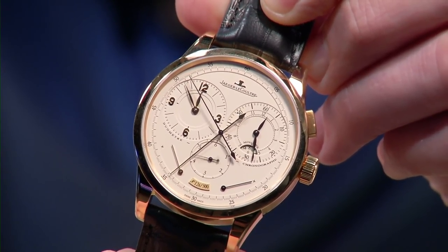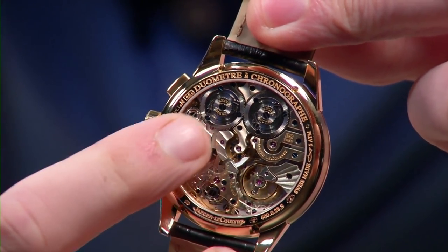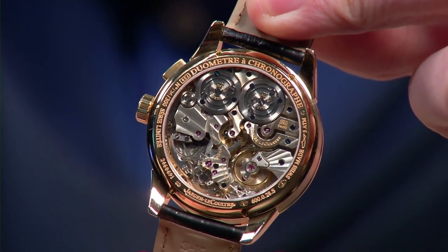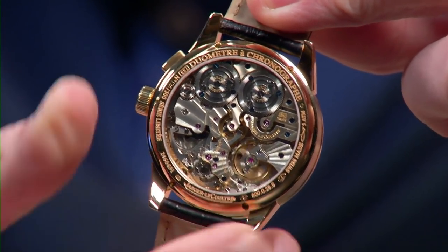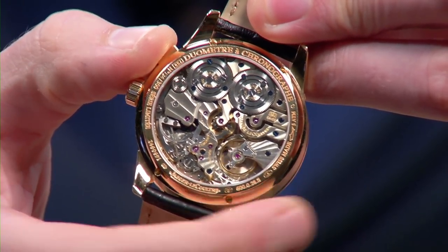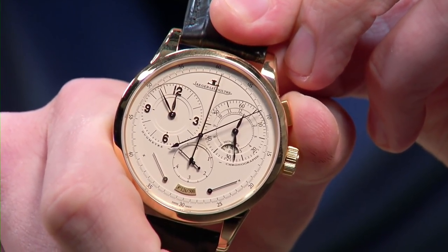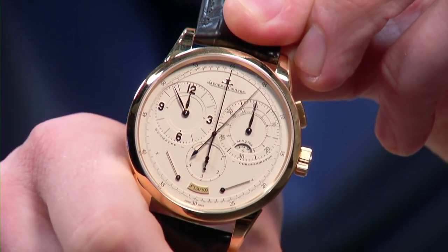You have both seconds at center as well as parallel time displays and parallel drivetrains — two mainsprings, two drivetrains. The only point where they meet is at the escapement, with one escapement acting as a traffic cop: stopping one, starting the other, and alternating back. It's a mono-pusher chronograph with a glorious column wheel, allowing you to see all the levers and horns in action — and the showmanship when you reset the mechanism is absolutely spectacular.